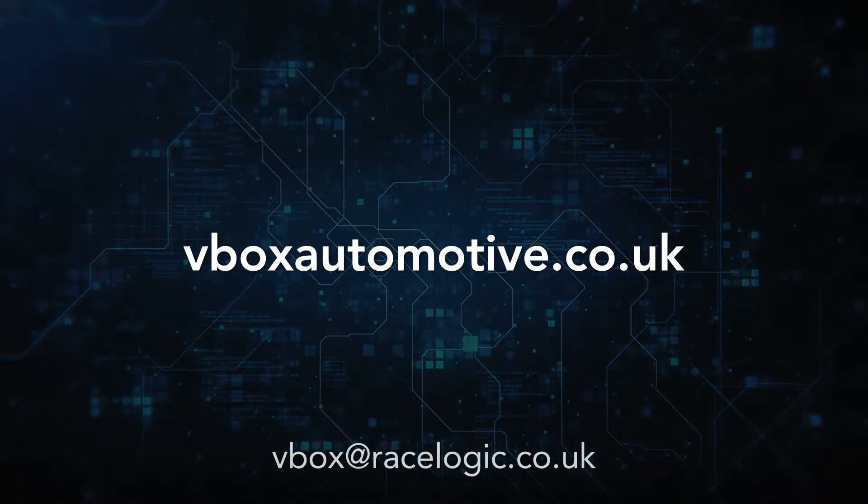For more information on the V-Box MotionPak, visit vboxautomotive.co.uk or email vbox at racelogic.co.uk.